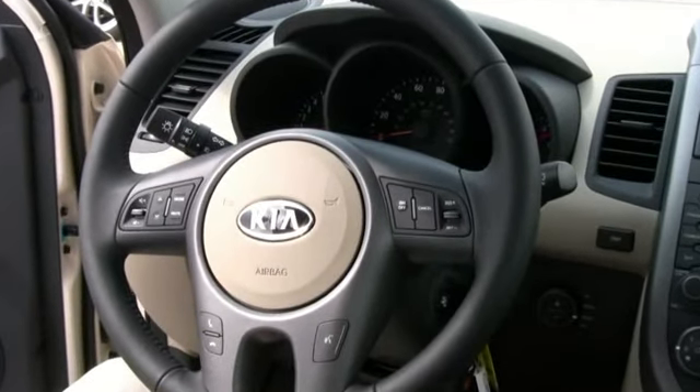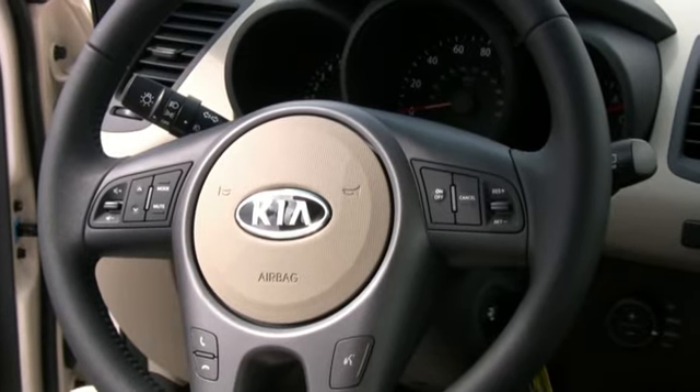Cruise control and audio controls on the steering wheel are all standard on all but the base model of the Soul.